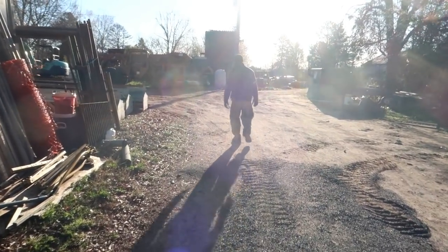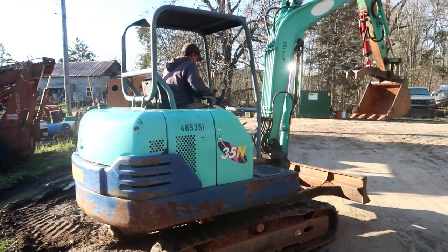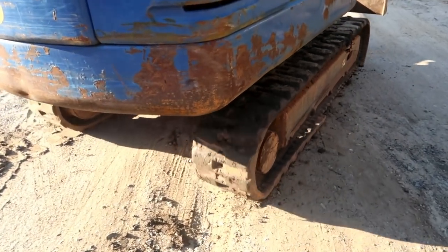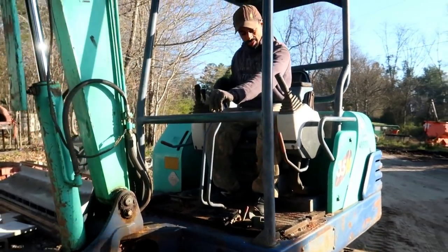Earlier this week the temperatures were warm and enjoyable — that was when I got to use the excavator. I had been waiting for over a year to use this excavator to finish a number of things I had really been wanting to finish in the garden and on the farm. Since it had been so long, I was really excited and wanted to knock out as much as I could while I had it. There were basically three areas that I really wanted to work on.